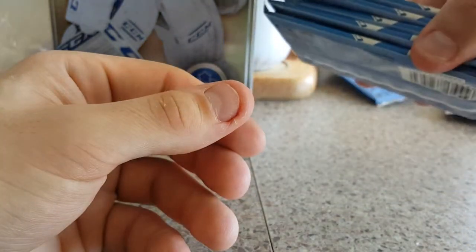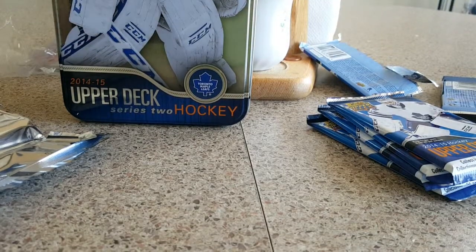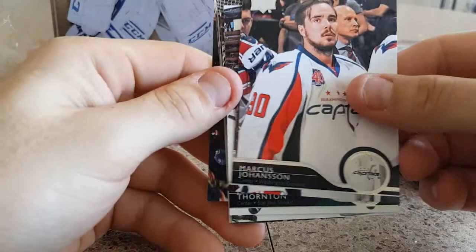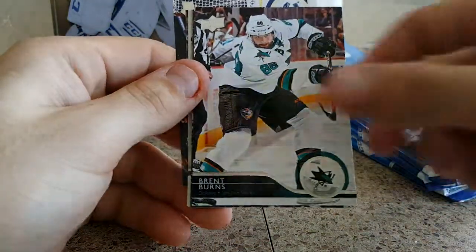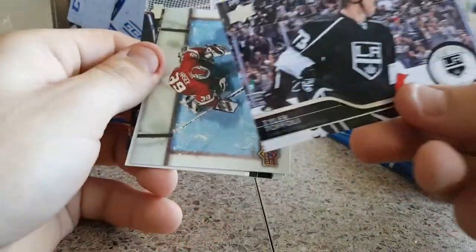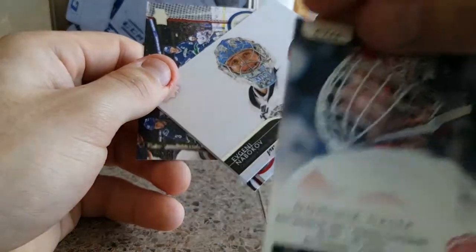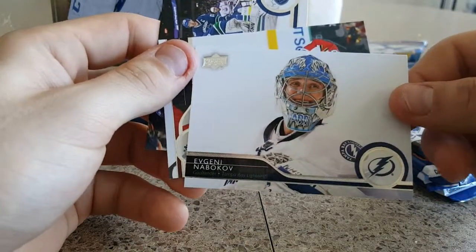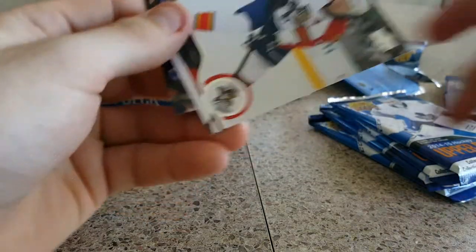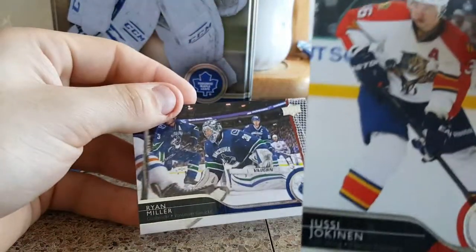Five packs left, guys. Marcus Johansson, Joe Thornton, Brett Burns, Tyler Toffoli. Our second canvas card of Dominic Hasek for the Detroit Red Wings. Nabokov — that's a nice card. Ryan Miller — pretty sick card. And Yussi Jokunen.